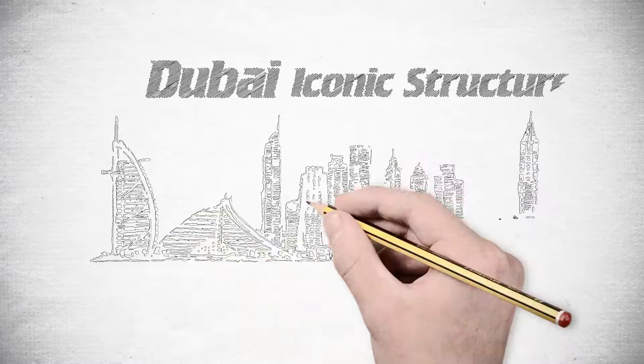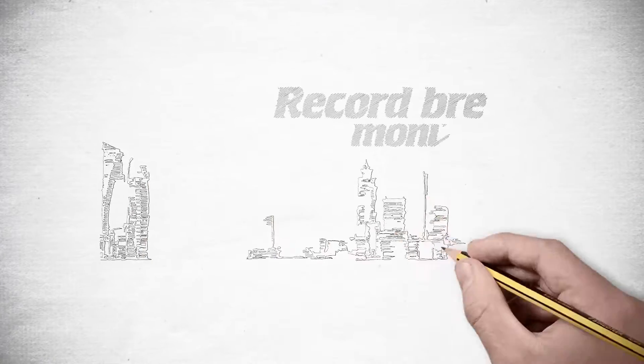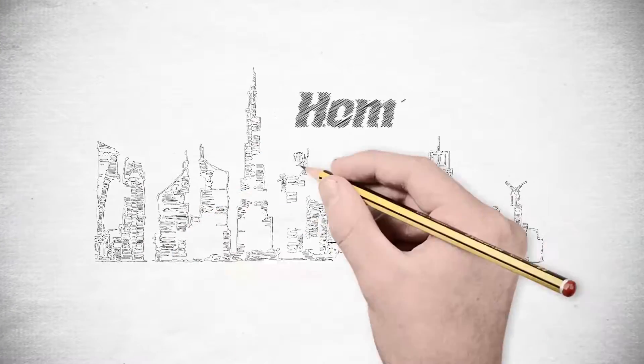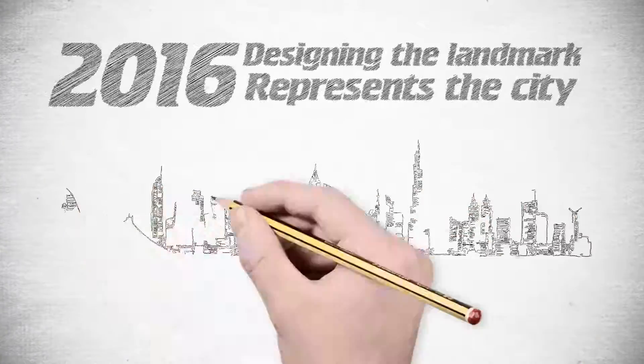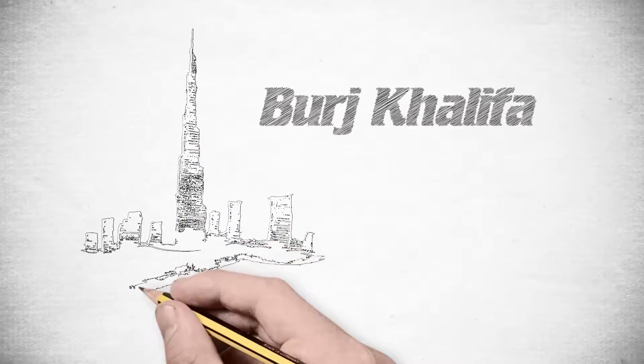Dubai is a city of iconic structures and record-breaking monuments. It's also home. We decided to start 2016 by designing the landmark that best represents the city, the iconic Burj Khalifa.